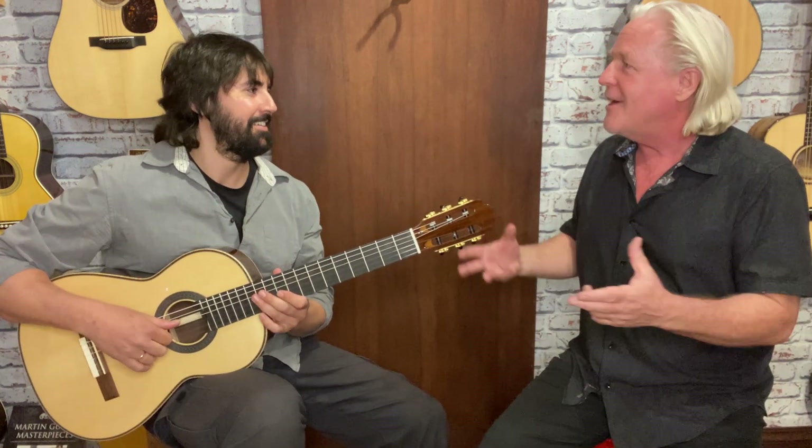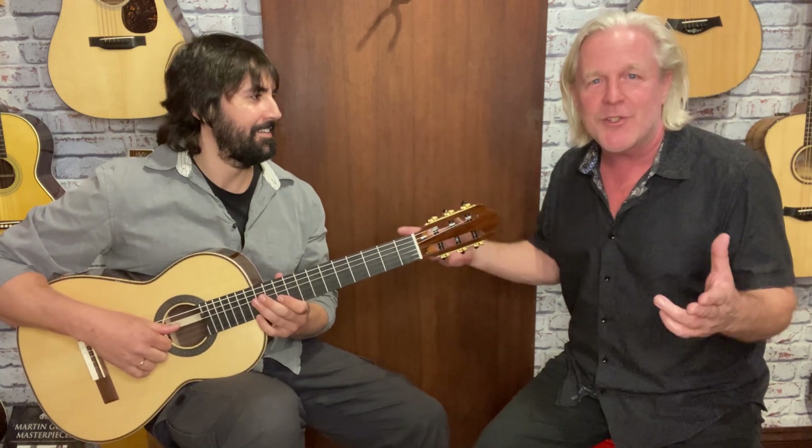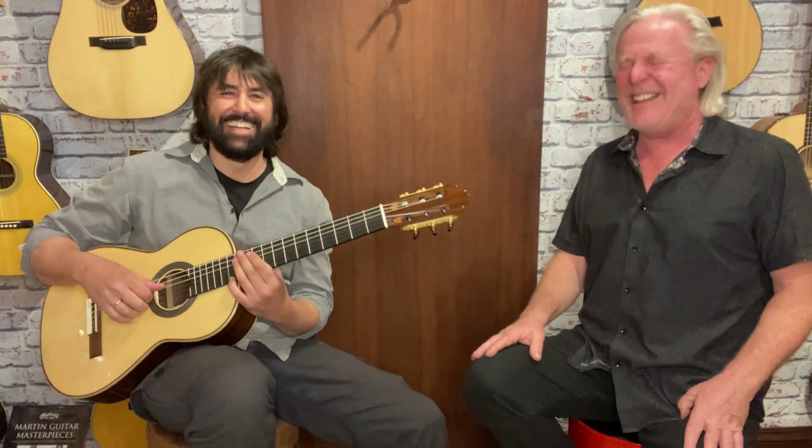Hey everybody, I'm here with Ruggiero. He's a guitarist, composer, and teacher here at Instrumental Music Store. How you doing? It's been said! It has been said!